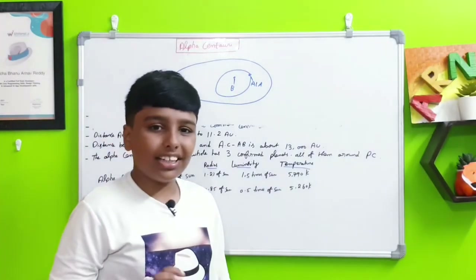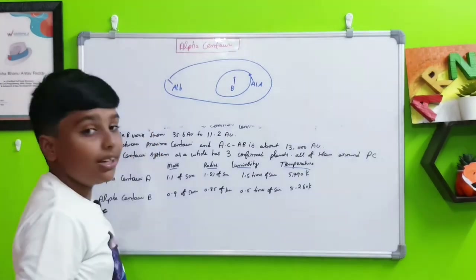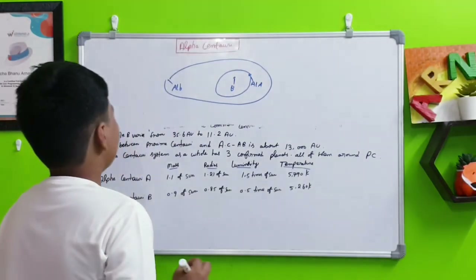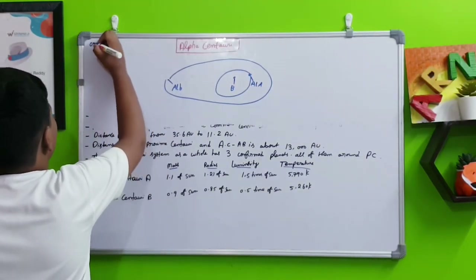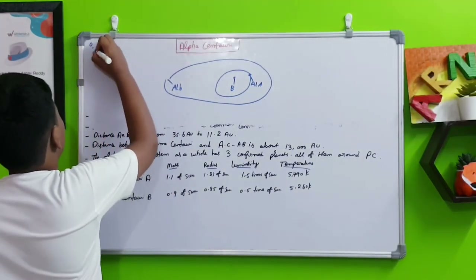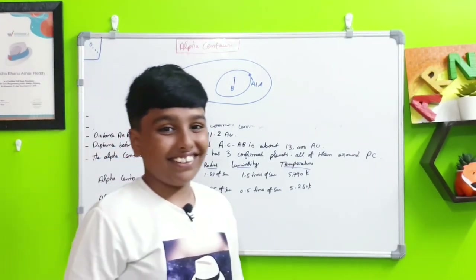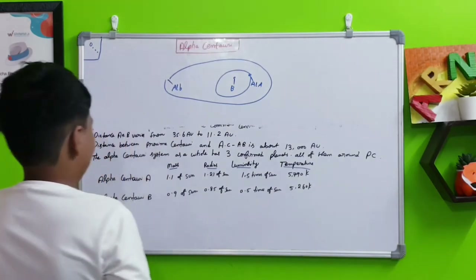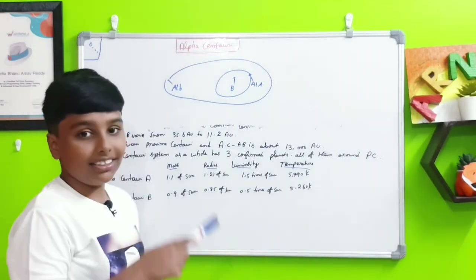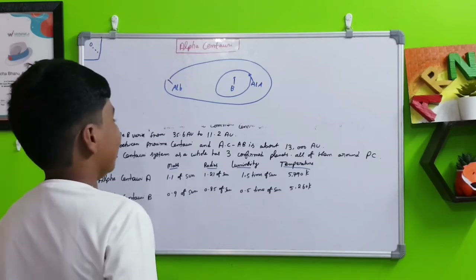Alpha Centauri A and B don't appear to have any planets. The only confirmed planets in the Alpha Centauri system are around Alpha Centauri C — Proxima Centauri. There are three confirmed planets in this system, all orbiting Proxima Centauri.